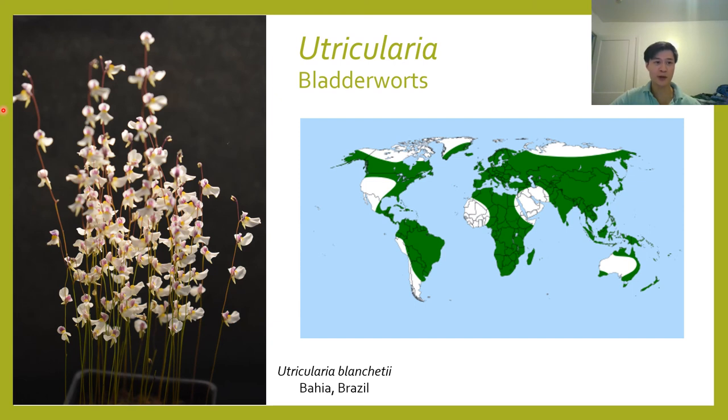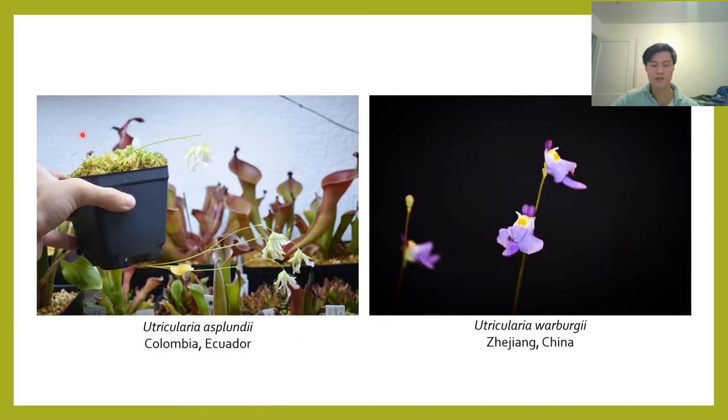Most growers don't actually grow Utricularia for the traps — because they're underground or underwater and really small and hard to see — they grow them for the flowers. Most species produce stunning displays of flowers. Each individual flower, depending on the species, can range in size from a small thimble to the size of a softball. This beautiful display of tiny flowers here is made by Utricularia blanchettii from Brazil — the flowers almost remind me of little orchids suspended on delicate strings. The flowers are incredibly diverse across the genus. This is Utricularia asplundii from Latin America, a member of a section known as the Orchidioides, named for their flowers' resemblance to orchids. These tend to have very large and showy flowers, but unfortunately are a bit more difficult to grow.